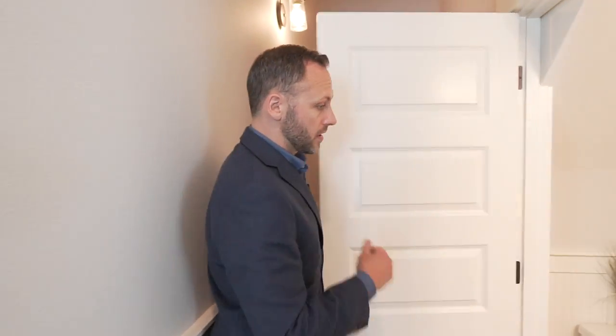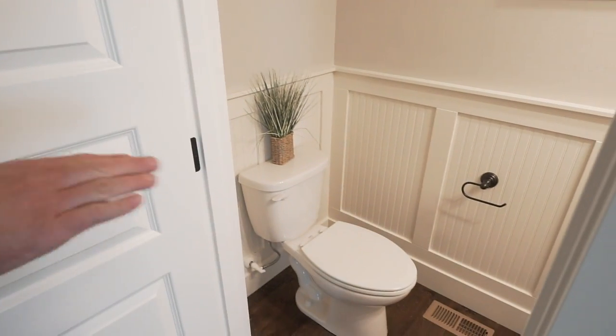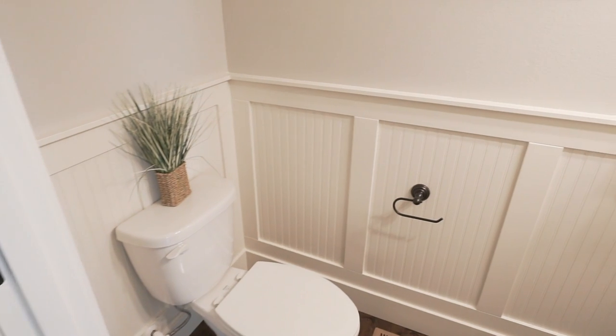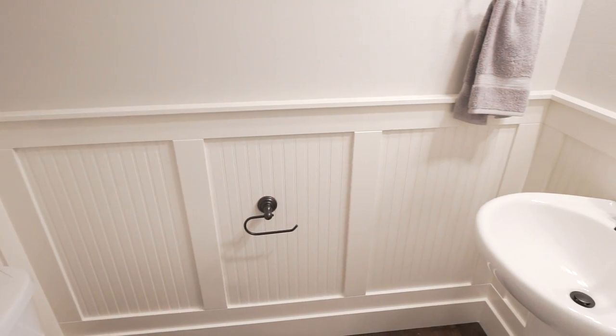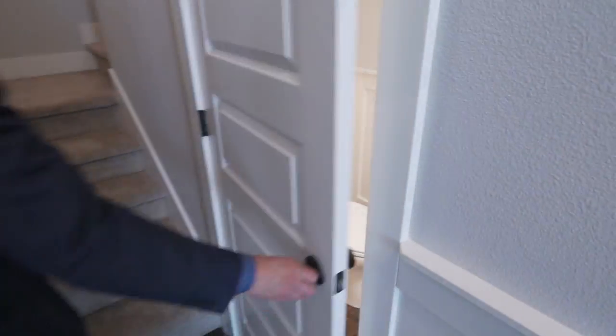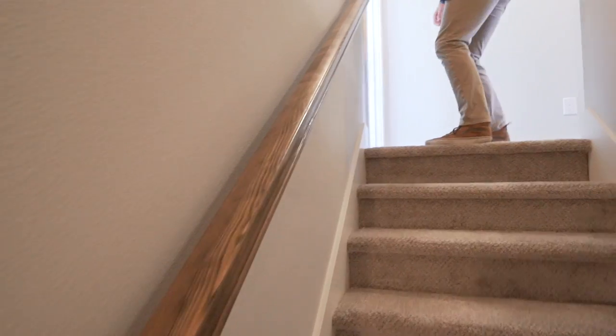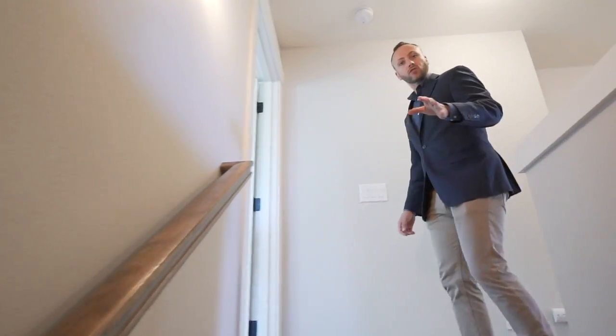As we head upstairs, here we have our half bath for the main floor, which also has the classy wainscoting in it. Let's get a little cardio in and jog up the stairs. Even just take note of the handrail — the banister right here is a nice wood finish, not your standard white.